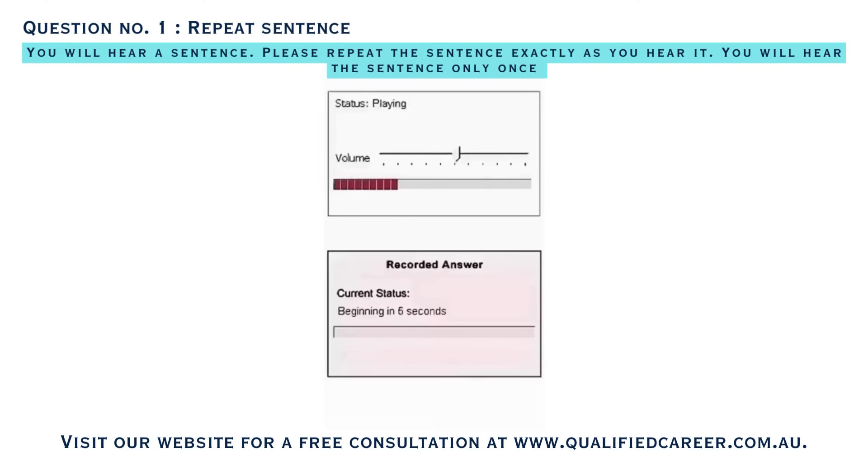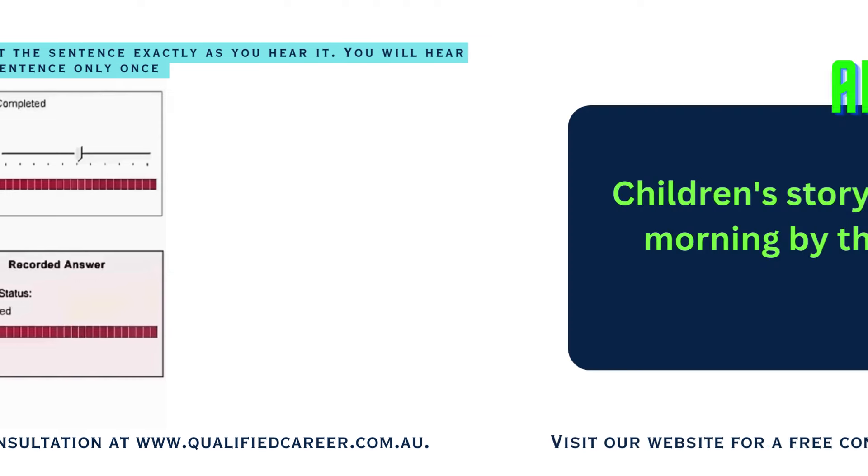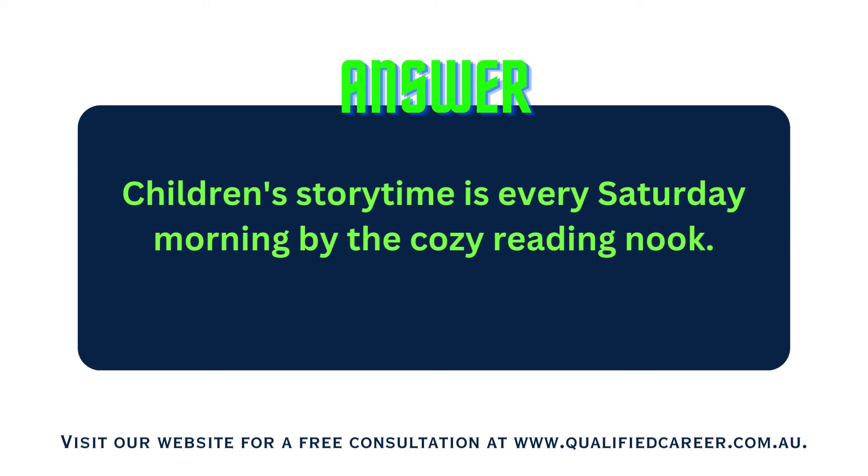Children's Storytime is every Saturday morning by The Cozy Reading Nut.